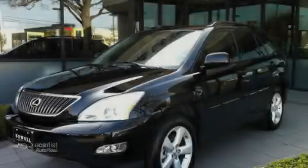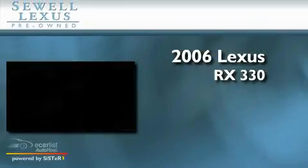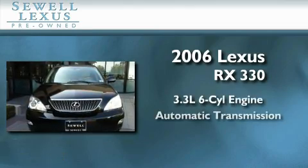Sewell, obsessed with service since 1911. This is a 2006 Lexus RX 330. It features a 3.3 liter 6-cylinder engine and an automatic transmission.